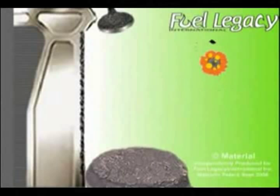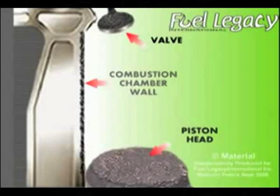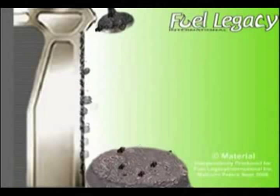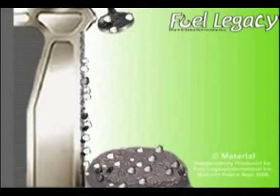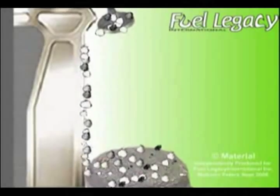Secondly, when the exploding EEFuel nanoclusters reach the surfaces of the engine's combustion chambers, pistons, and valves, they create a gentle steam-cleaning action that steadily breaks down and removes accumulated deposits, such as carbon, soot, and gum residues.